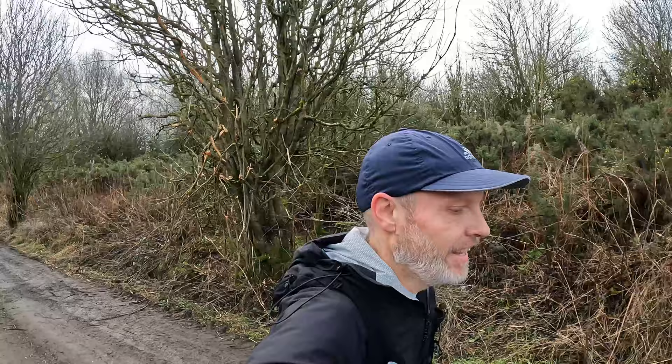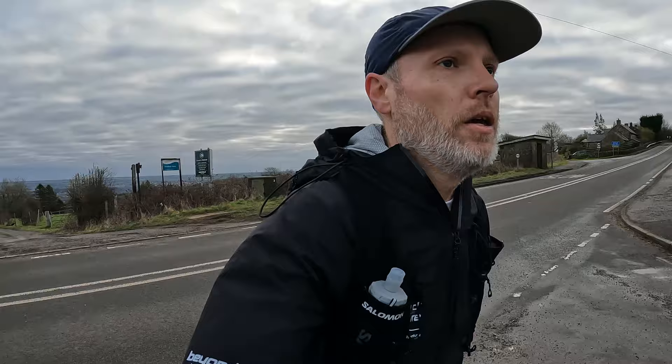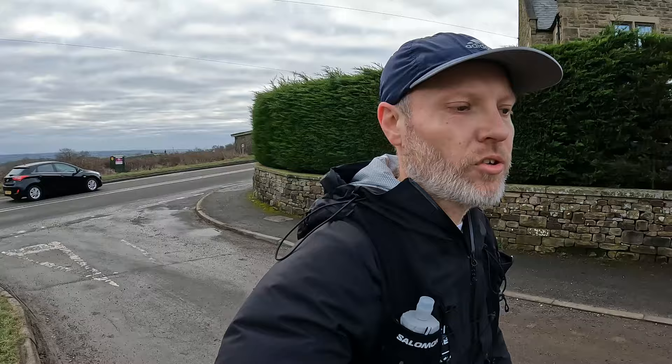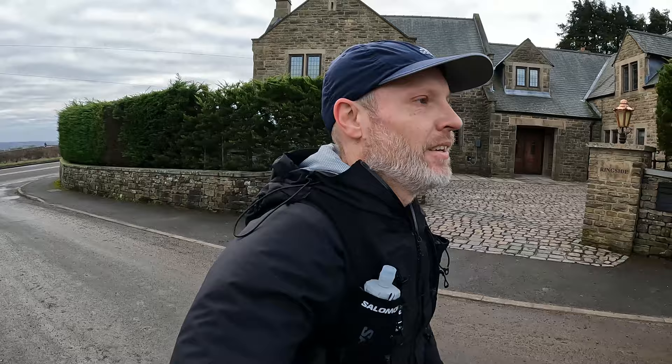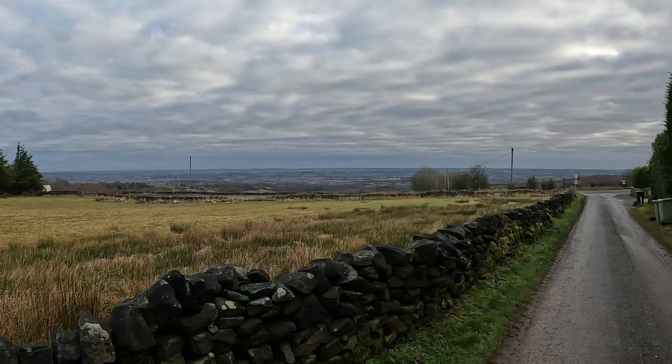Definitely an uphill lane — heart rate got into the 170s so I just walked for a short while to calm it down. Yeah, fairly straight section of road across there, more visibility than it would be further down, so survived. Made it onto Belland Lane — really like the views from up here looking back towards Chesterfield and all the other hills.